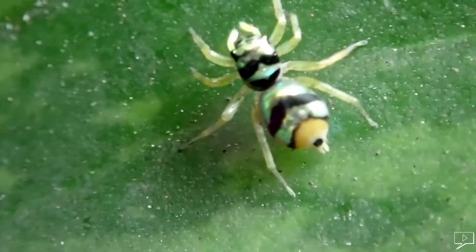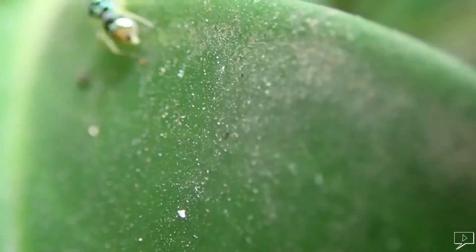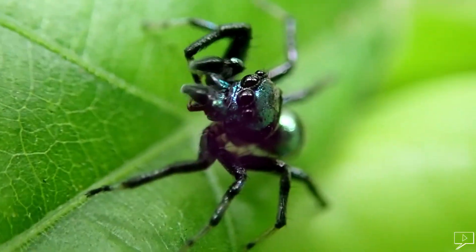This one is the fastest I've seen so far — just about 4mm. Having shiny metallic colors, it just teleports from place to place.